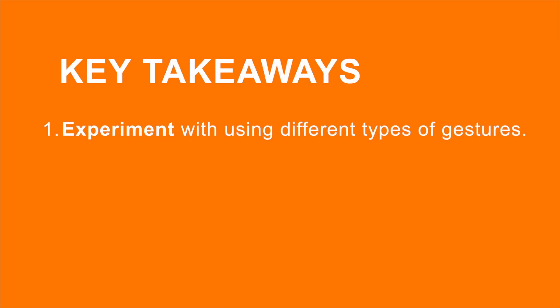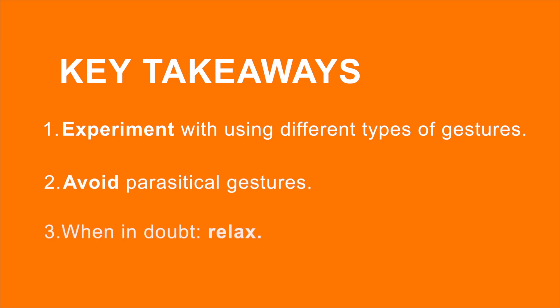Thank you Michael. Now we know what to do with our bodies and what to avoid — is there any last tip to share with our viewers? Absolutely: when in doubt, relax. Audiences love that. So three things to remember: one, there are different types of gestures — experiment; two, avoid parasitical gestures, things you do unconsciously; three, when in doubt, relax. Thank you for joining the business presentation revolution. Subscribe to us on iTunes and YouTube, and follow us on LinkedIn.